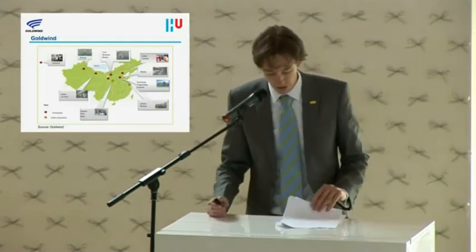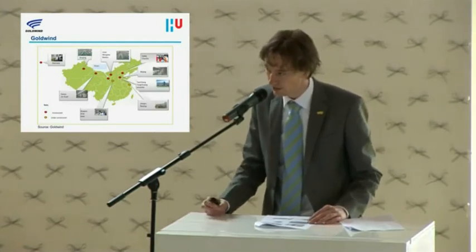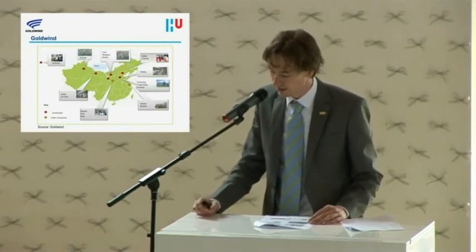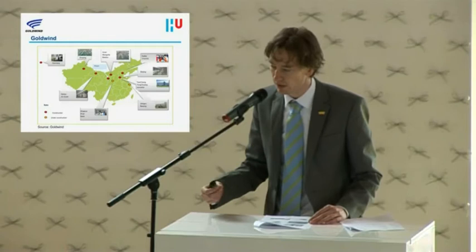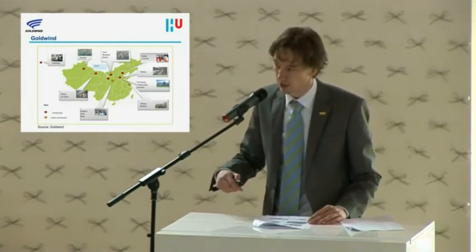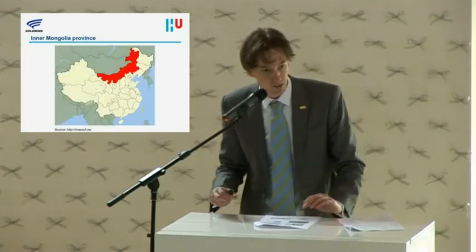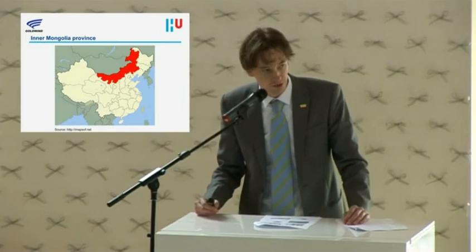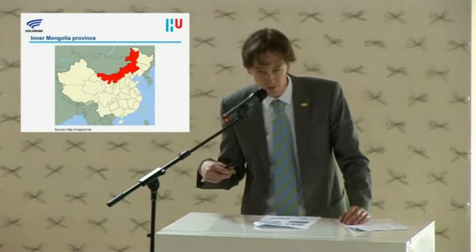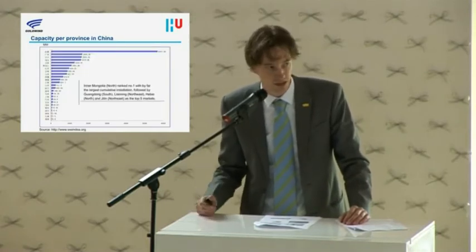First, I will show you where Goldwind is located and where I did the research. I was based in Urumqi, where I wrote my report and started my research. For the fieldwork, I went for two weeks to Inner Mongolia. Inner Mongolia is a really popular place for building wind turbines — it currently has the most wind turbines installed — and that's why I went there for two weeks.